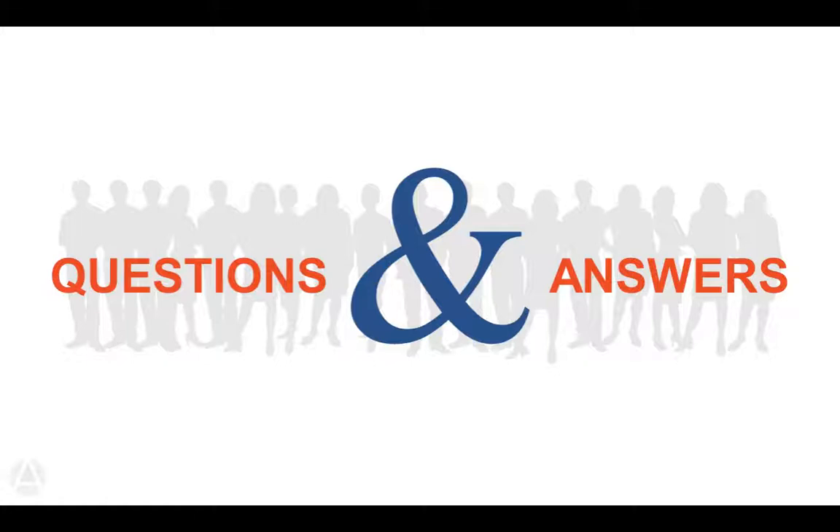Thank you so much for joining us today. I hope you'll join us for one of our many other webinars — we have one coming up next week. Check out our website at advantaira.com/events for the listing. Thank you.